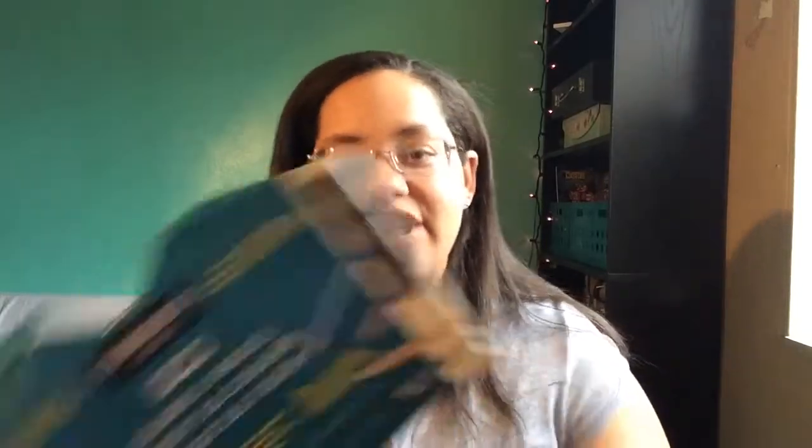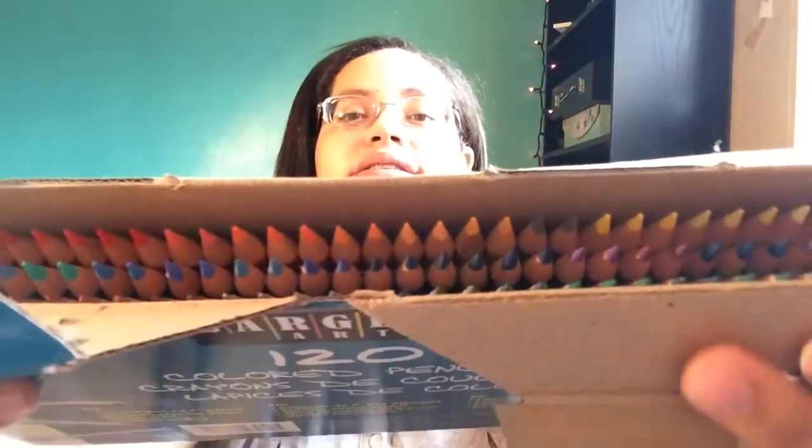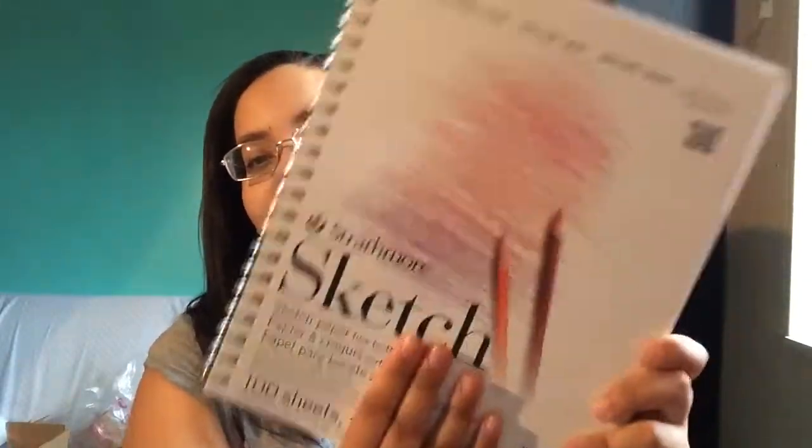The next thing he got me is this Sergeant Art 120 colored pencils set. I'm really into drawing and I use colored pencils, so this set comes in super handy — it has all these pretty colors. I'm really excited to use all of this and draw pretty pictures. He also got me this sketchbook, which is spiral like I asked for, and I'm super excited because I don't have a sketchbook — I was drawing on printer paper basically.